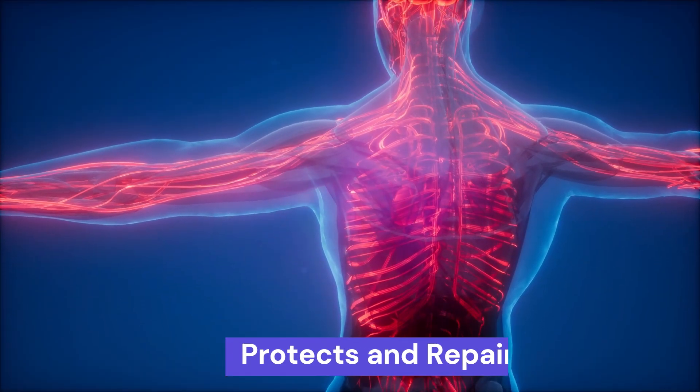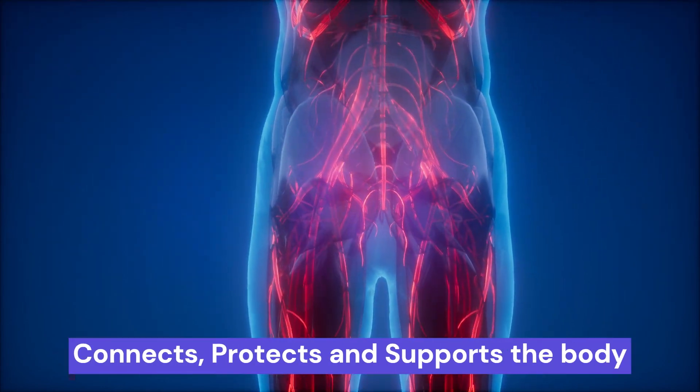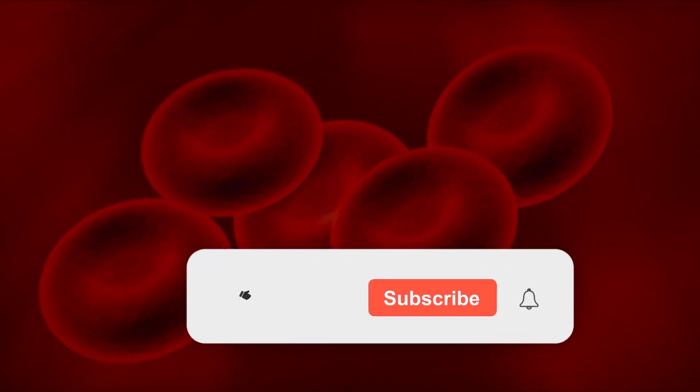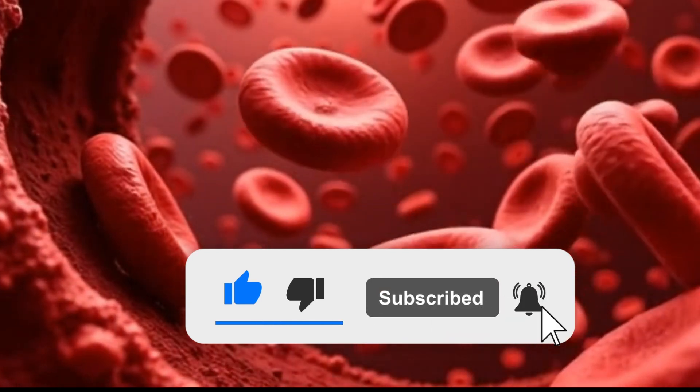So, blood is called a fluid connective tissue because it connects, protects, and supports the body, all while being a liquid. Isn't that amazing? If you love these quick tips, don't forget to like, subscribe, and share. See you next time on Smart Science.